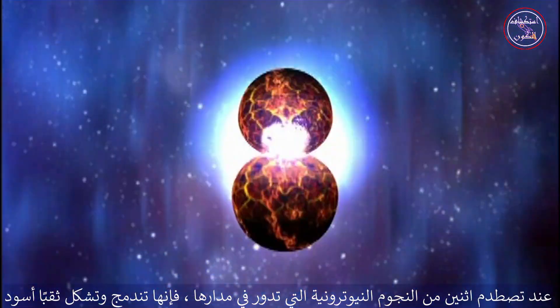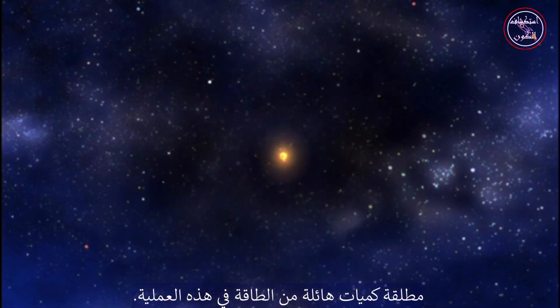When two orbiting neutron stars collide, they merge and form a black hole, releasing enormous amounts of energy in the process.